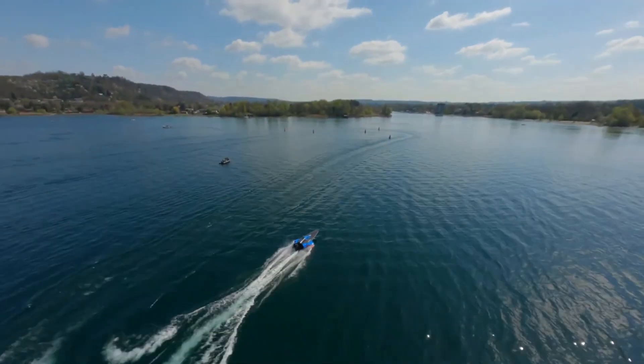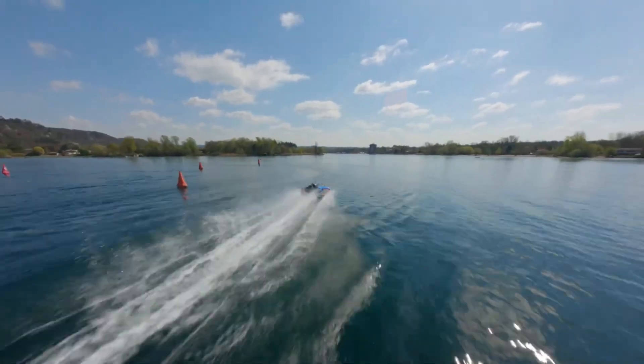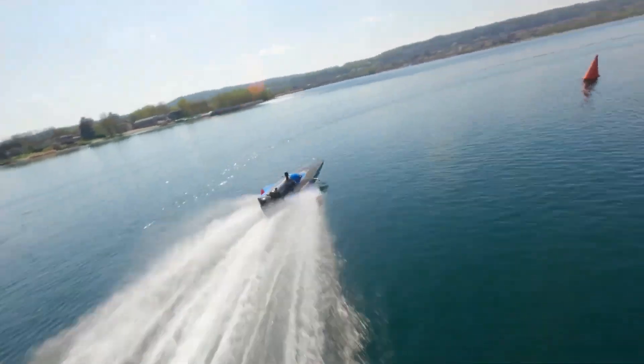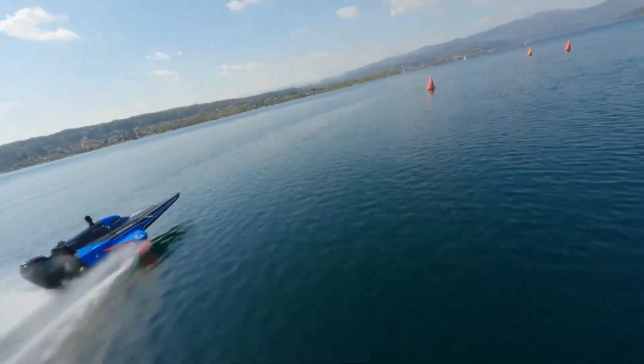Combining clean electric power with cutting-edge marine engineering, the Racebird is redefining the future of powerboat racing — bringing together speed, sustainability, and style in one revolutionary design. It's a bold step into the next generation of electric water sports.